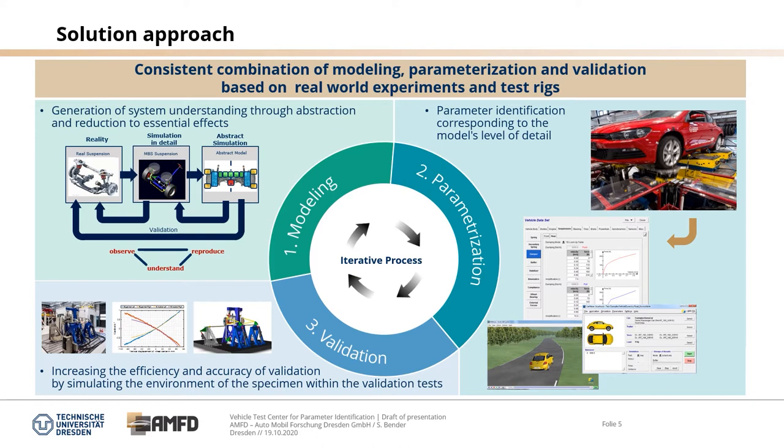In the parameterization process we do parameter identification corresponding to the different model levels of detail — shown here for a KNC measurement in combination with a car maker environment simulation. The validation target is to increase the efficiency and accuracy of validation by simulating the environment of the specimen within the validation test, and then with these results we return to this iterative process.